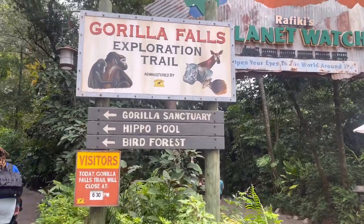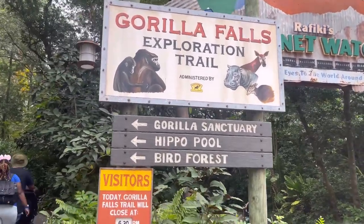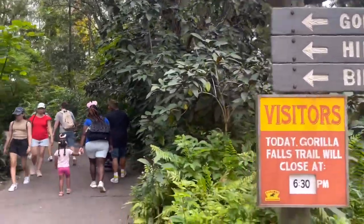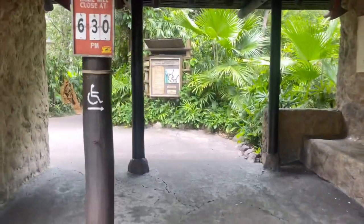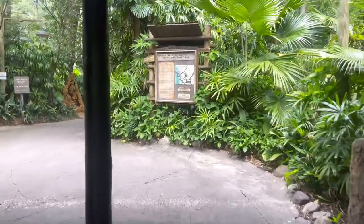What is a trip to Animal Kingdom if you don't see some animals? Let's go see the gorillas! Gorilla Falls Exploration Trail is going to be a self-guided exploration, so let's go explore!